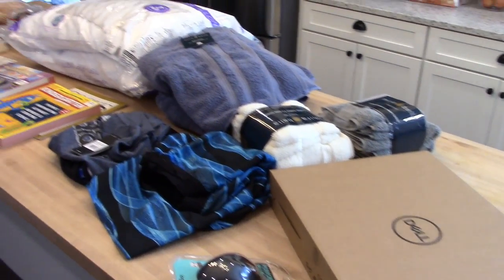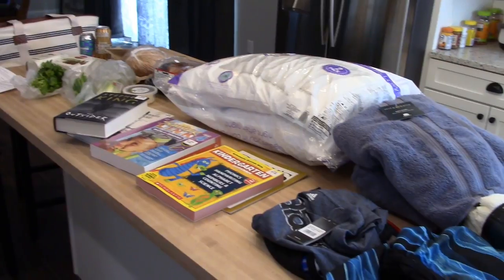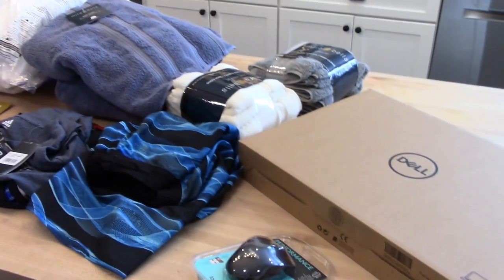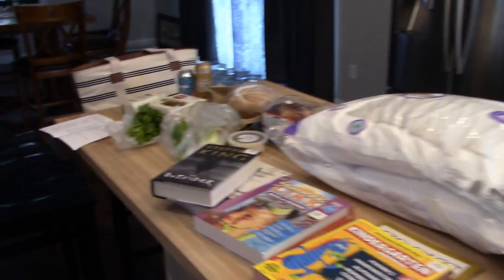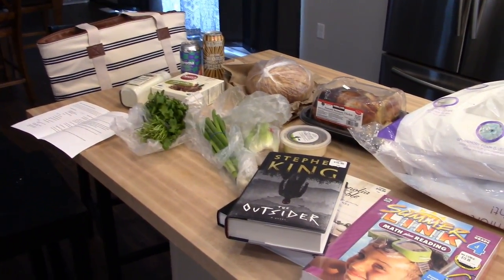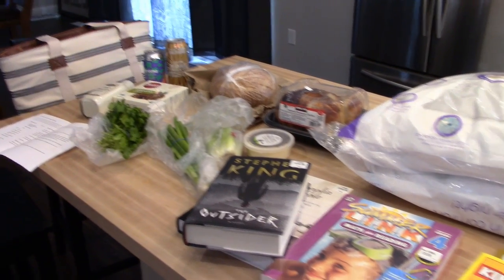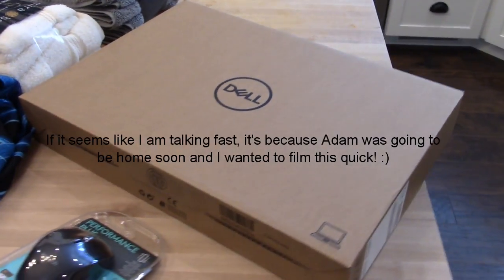Hey guys, it's Jen, welcome back to my channel. Today I am sharing with you a very random and impulsive small Costco haul, along with some groceries from New Pioneer Co-op, which is a grocery store in town where I work. So let's get started.